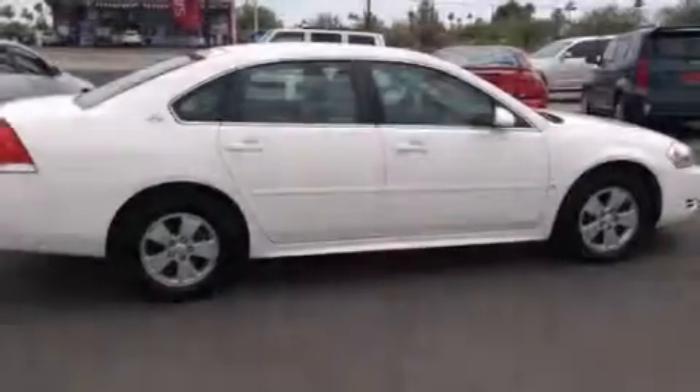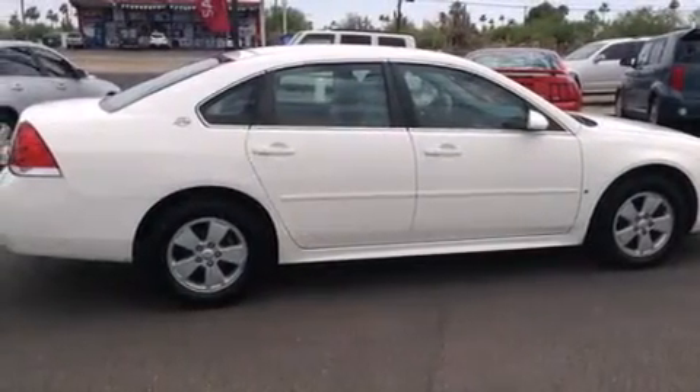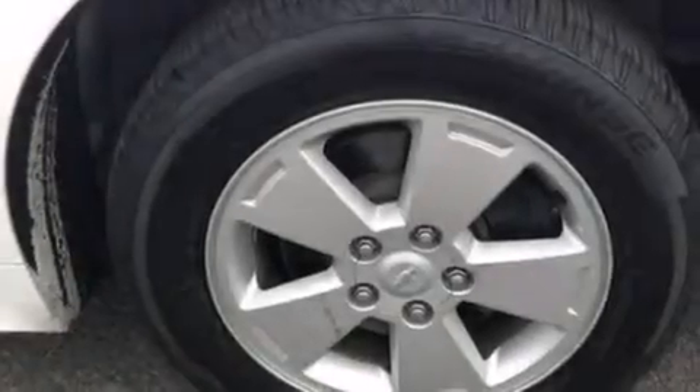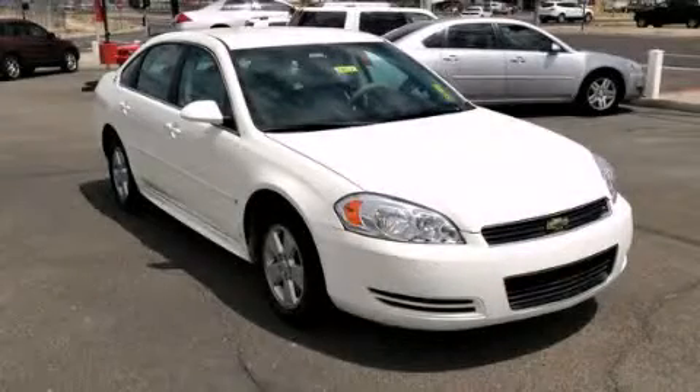With an EPA estimated rating of 29 miles per gallon on the highway, it doesn't compromise fuel efficiency for size, comfort, or fun. Stop by today and test drive this automobile for yourself.